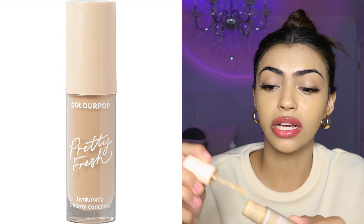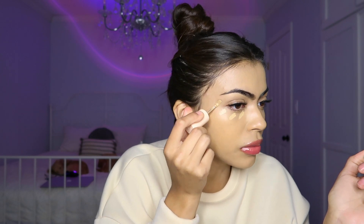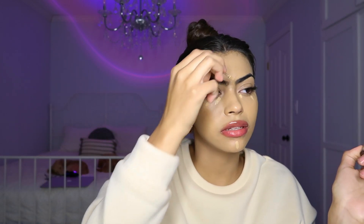In the mirror it matches me. It's just on camera I'm in front of this white ring light, so it looks white. My favorite concealer is the Pretty Fresh ColourPop Concealer. I'm not gonna put as much as I normally do because when you want to look fresh and lightweight, less is better.